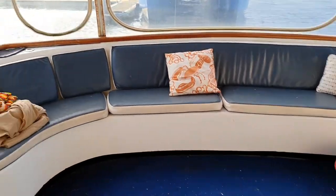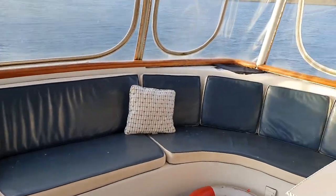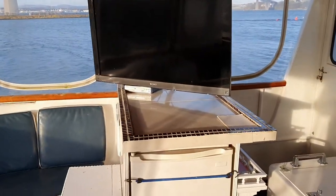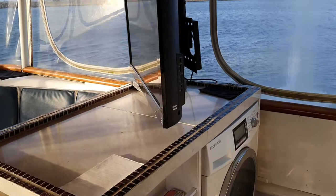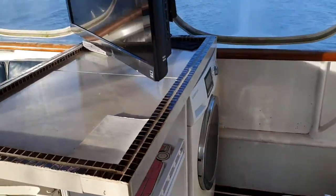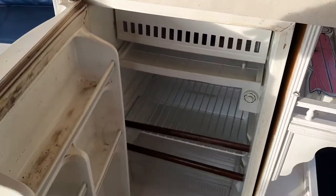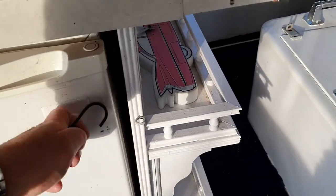This is the aft section with a very spacious seating area and large TV. There is a washing machine there and an external fridge there, in addition to the one that's inside.